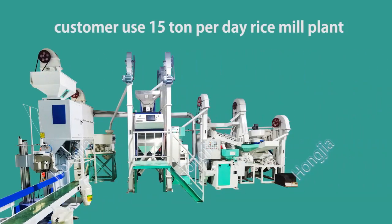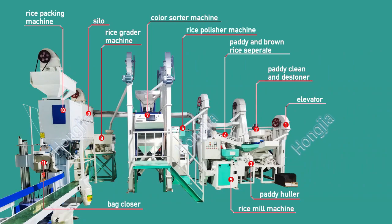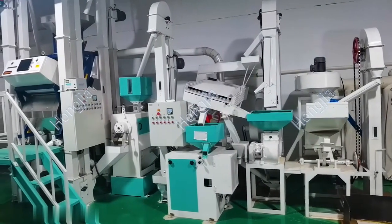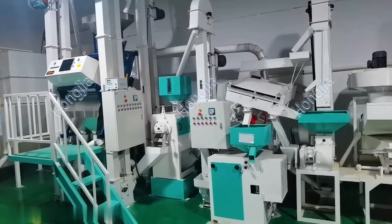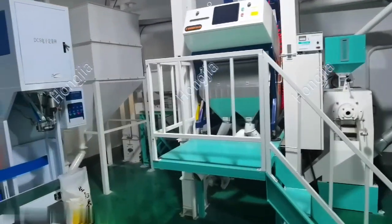This is one of our customers' 50 or 10 per day rice meal plants. It includes the paddy cleaner and destoner, paddy huller, paddy and brown rice separator, rice meal, rice polisher, color sorter, and rice grinder.